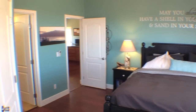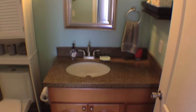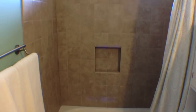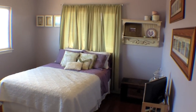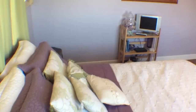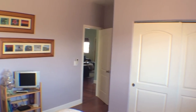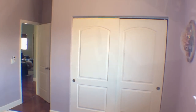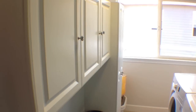A walk-in closet with built-in shelves will keep you organized, and the master bathroom features granite countertops and travertine floors with a ceramic tiled shower and bathtub surround. The second bedroom next to the master is delightful and bright and offers mountain and ocean views. The well-lit laundry room includes a front-loading washer and dryer, a utility sink, and storage cabinets.